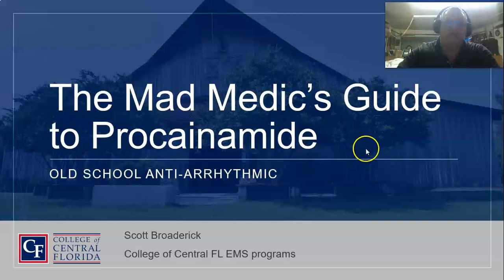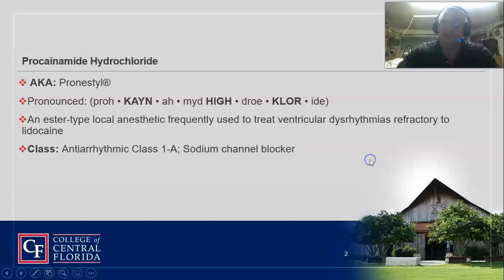It's all about knowing that Vaughan Williams classification of your anti-dysrhythmics. Pronestyl is the trade name of this drug. It's an ester local anesthetic that's used to treat ventricular dysrhythmias that are refractory to lidocaine.